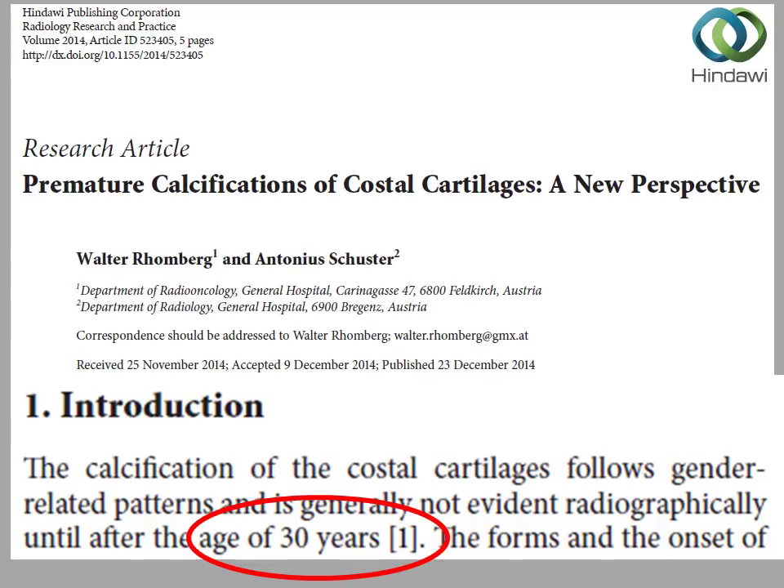After the age of 30, your costal cartilage begins to lose flexibility because it calcifies, and as it calcifies it becomes more like bone. Bone is still flexible, but it can't stretch — cartilage can stretch. So what this means is that your cartilage can stretch until the age of 30 years. It can grow, it can lengthen. If you are in your teens or 20s, you can lengthen your cartilage. This is a medical fact.